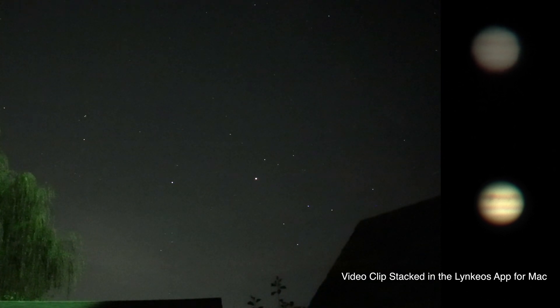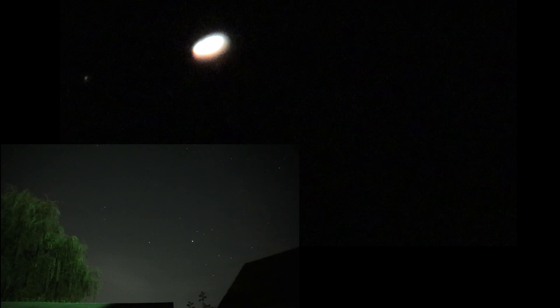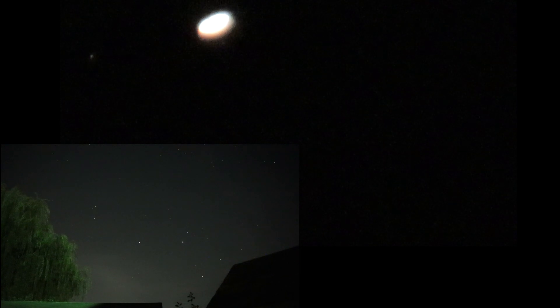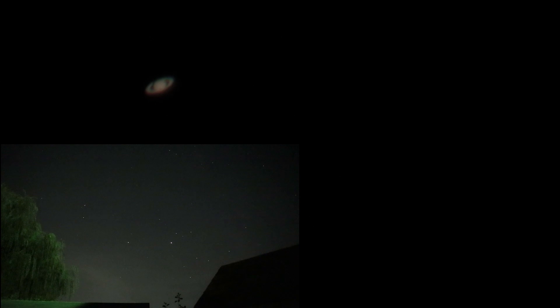Let's head on over to Saturn and see what's up over there. Once again we have an overexposed Saturn, and we can actually see Titan off to the left — that's quite cool. Let's get the planet in frame. There we go — I do love watching this ring planet.